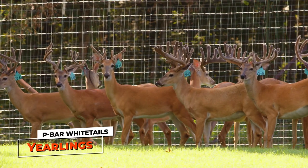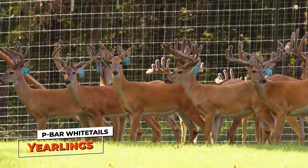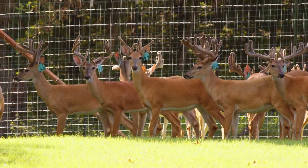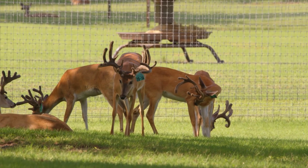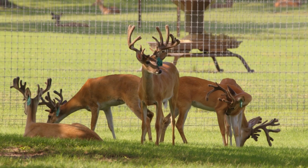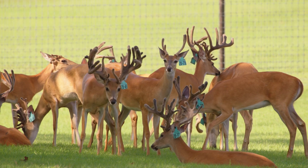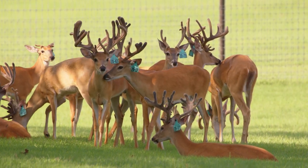So these are obviously yearlings — I can tell by their body size. But their antlers, by and large on average, are smaller than those first yearlings. Why is that? These are the later-born yearlings and some of the ones that were just kind of off in the beginning. We segregated and pushed them by themselves and we're feeding them a little bit different — they're getting a slightly different ration than everyone else. There are still some nice ones in here.